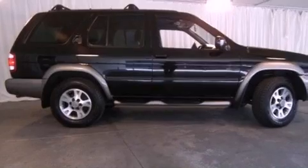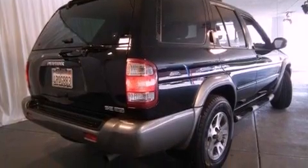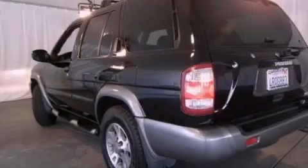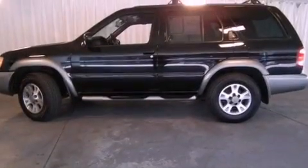Features include air conditioning, a split folding rear seat, cruise control, a CD player, a leather-wrapped steering wheel, a security system, a passenger side vanity mirror, rear impact crumple zones, full power accessories, and alloy wheels.